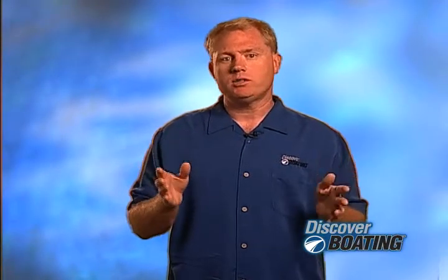Hi, it's Keith the Boating Guy. Today's topic: what's new in boat designs and technology.